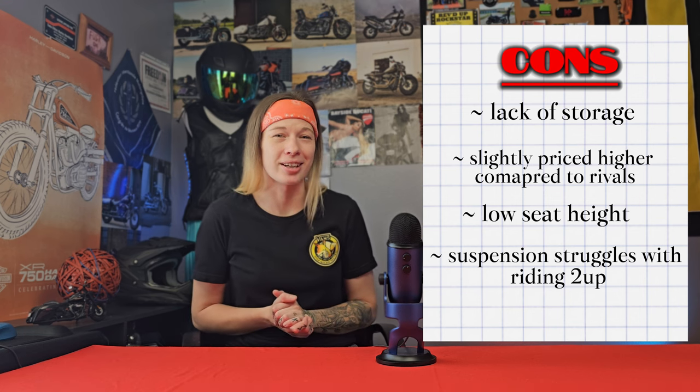The third con is about the suspension. There have been complaints about the suspension having difficulty retaining its composure when going over bumps while riding two-up. It is a 400cc motorcycle, so if you do want to ride two-up, you should probably look into some aftermarket suspension upgrades.